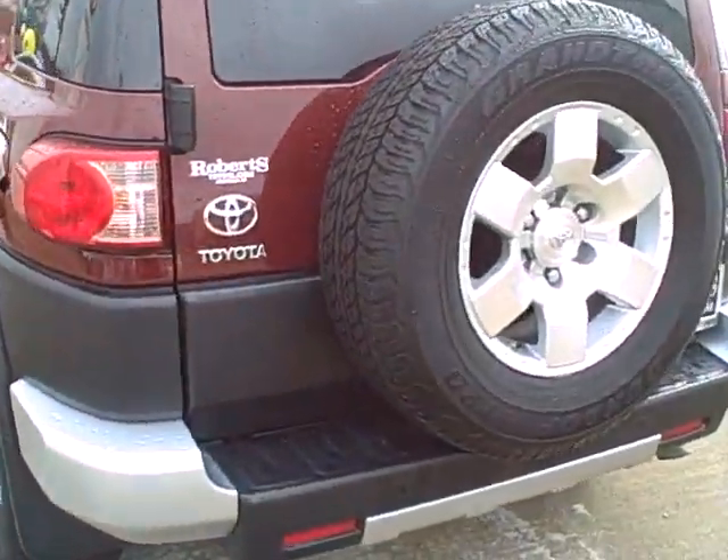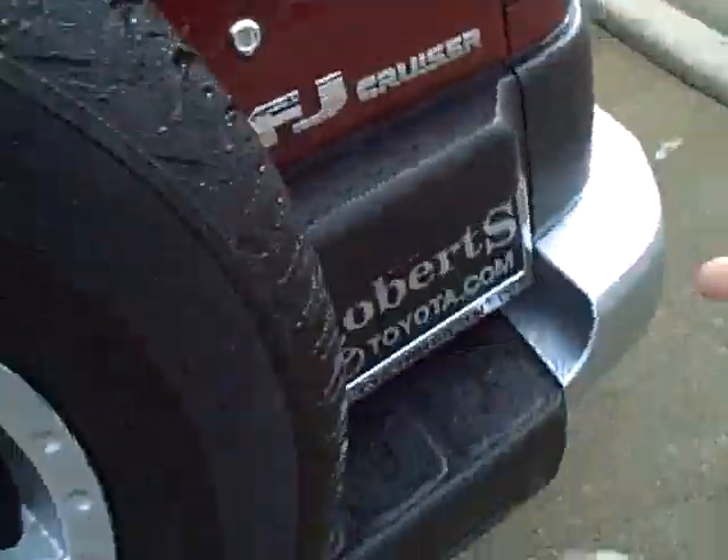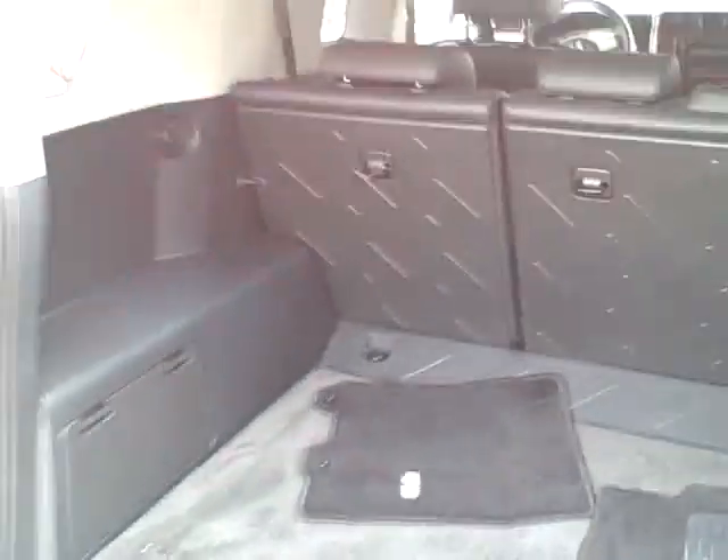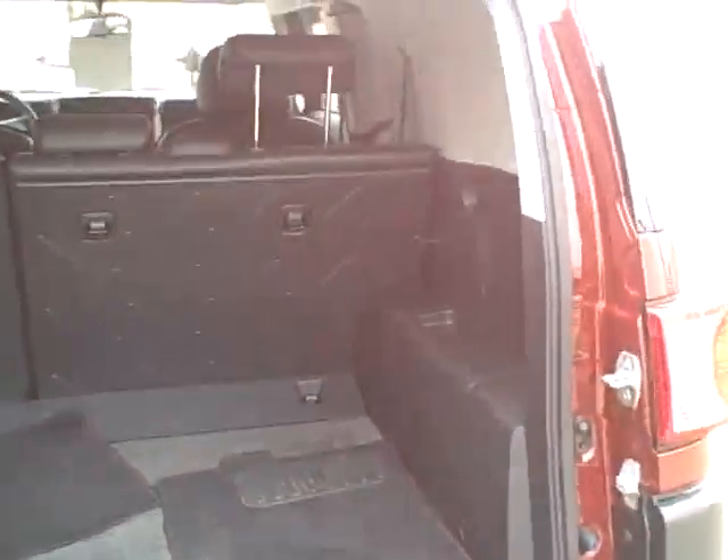We'll go ahead and open up the back so you can see what it looks like back there. We do have some carpeted floor mats in here if you choose to use them. The great thing about the FJ, you don't really even have to use them if you don't want to. We'll also go look around on the inside.